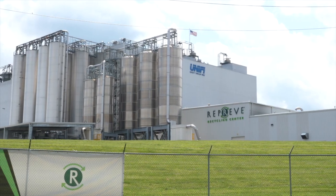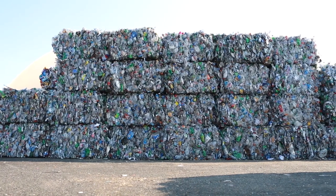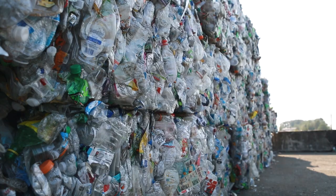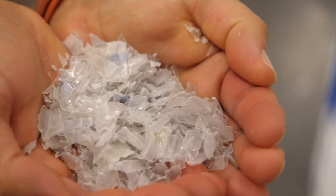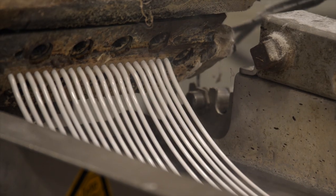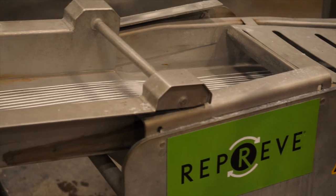In order to make the Reprieve recycled polyester, plastic bottles are sourced from recycling centers around the United States and transported to North Carolina. Here their labels are removed, they are washed, shredded, melted into pellets, and sent through a process that turns them into the recycled polyester fiber that makes up half of an Allmay shirt.